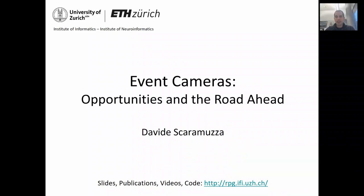Hello everyone, my name is Davide Scaramuzza. I am from the University of Zurich, where I direct the Robotics and Perception group. This talk will be about a bio-inspired vision sensor called Event Camera that I have been working on for the past six years. As you will learn, Event Cameras have very outstanding properties for computer vision and robotics. In this talk, I would like to survey applications, opportunities, and the challenges ahead.